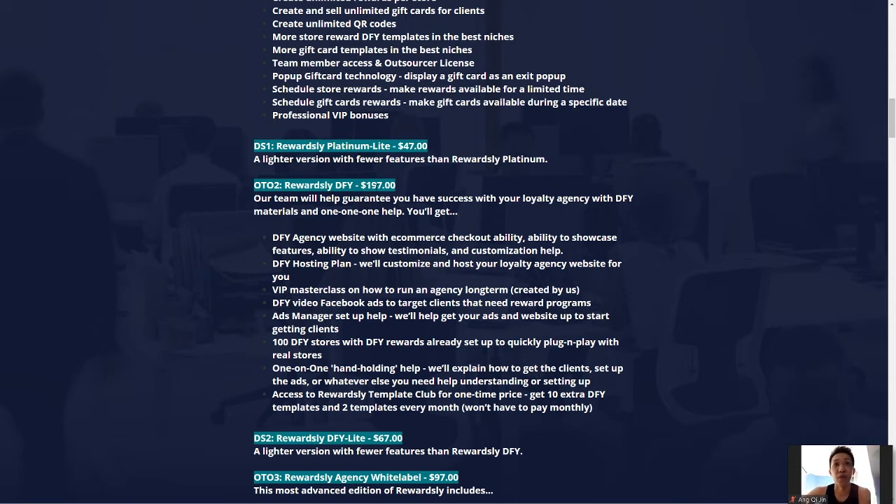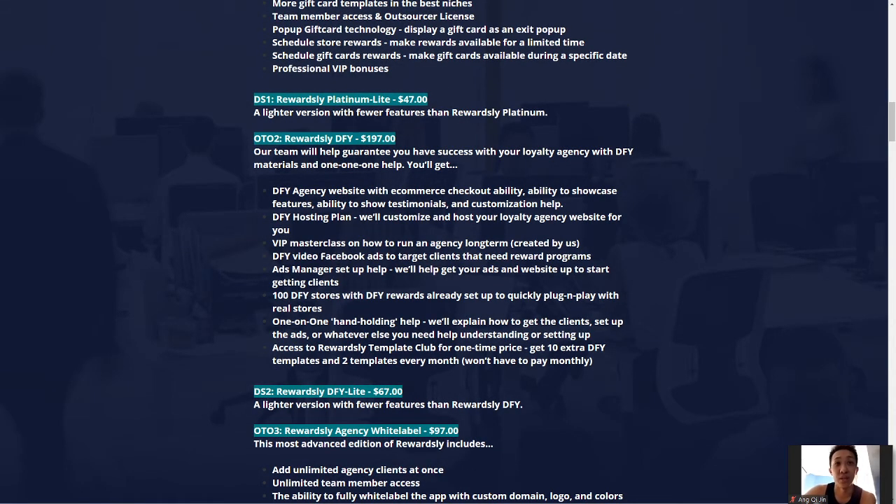The Done For You upgrade is $197 and they will help guarantee your success with your own loyalty agency. You get done-for-you video ads and Facebook ads — which is important because if done wrongly you'll be burning money. You also get 100% done-for-you Facebook Ads Manager setup and one-on-one hand-holding help. Both Ben Murray and his team are highly successful marketers, so their direct assistance is incredibly valuable. You also get access to the Template Club to receive 10 extra done-for-you templates every month at one price.